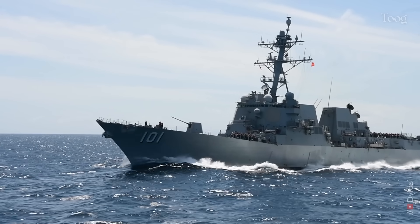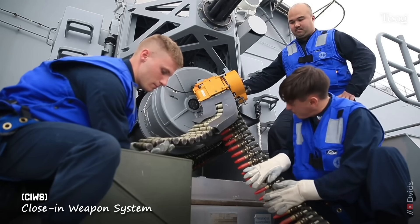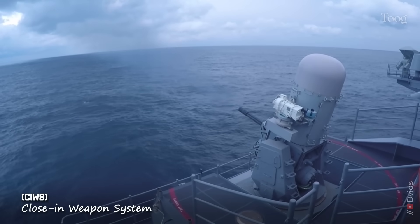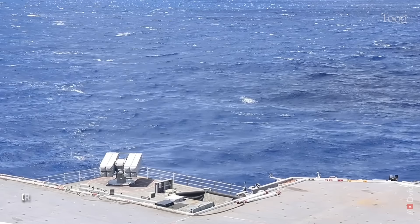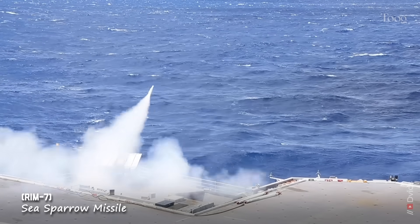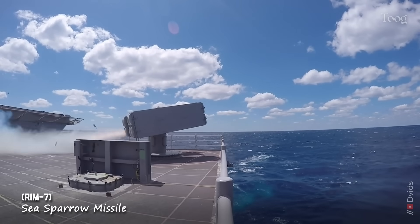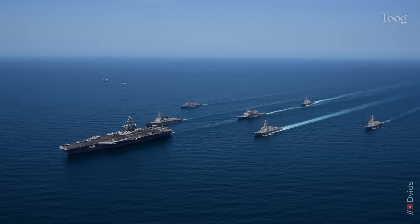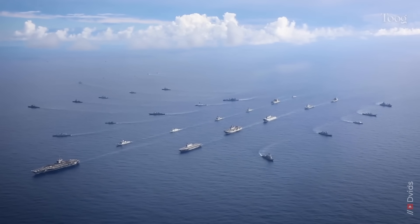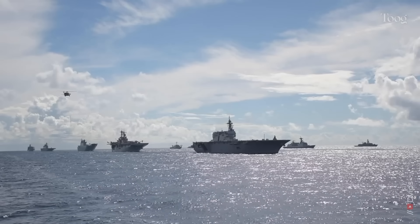How does Kennedy protect herself? She's no battleship bristling with big guns, but she carries a layered defensive suite. Close-in weapons like the Phalanx Sea Whiz provide last-ditch protection against incoming missiles. Sea RAM adds quick-reaction missile defense, while Evolved Sea Sparrow missiles expand her protective bubble. Soft-kill systems — electronic jammers, decoys, and countermeasures — help confuse or blind attackers. But remember, a carrier doesn't fight alone. Her true shield is the carrier strike group: Aegis cruisers, destroyers, submarines, and the air wing working in concert.